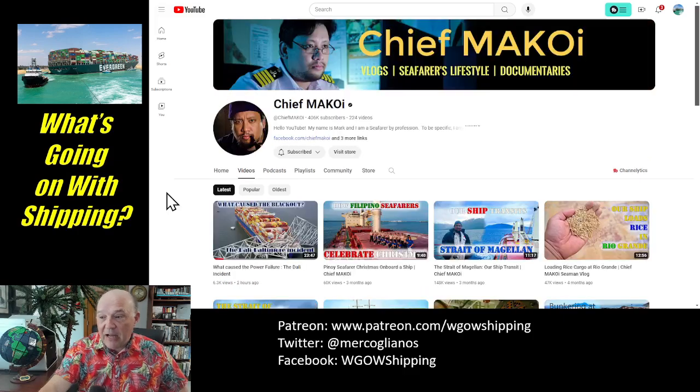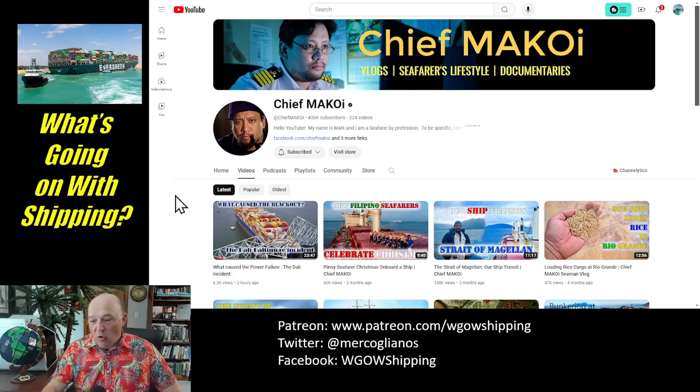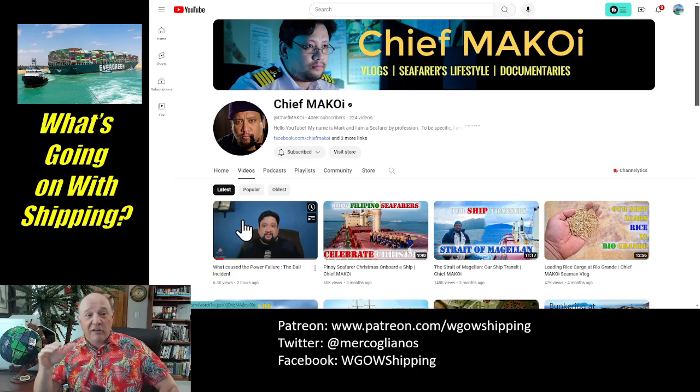The other channel I want to recommend, and again I had this in my video on the Dali timeline, is that of Chief McCoy. I've been waiting for this video to come out because I knew he was going to do one. Chief McCoy just dropped a video on what caused the power failure on board the Dali incident. He breaks down, piece by piece, the video and the timeline we got from the VDR. I referenced Chief McCoy in my earlier video — I actually used a video he did about the main engine startup. This video is excellent. I was going to do a commentary about it, but I don't even want to. I just want you to go over to Chief McCoy, watch his video. You will be smarter for watching it. Go to the person — always go right to the source.